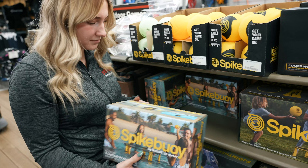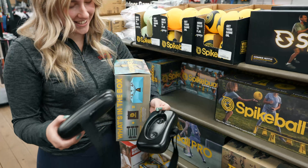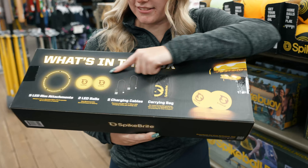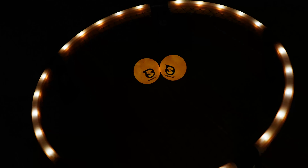You can play this game on a field, on the beach, even in the water with the buoy system. Even in light or dark, you can get a Spike Bright set which illuminates the rim, and you can get a glow-in-the-dark ball or illuminated ball — anything you like.